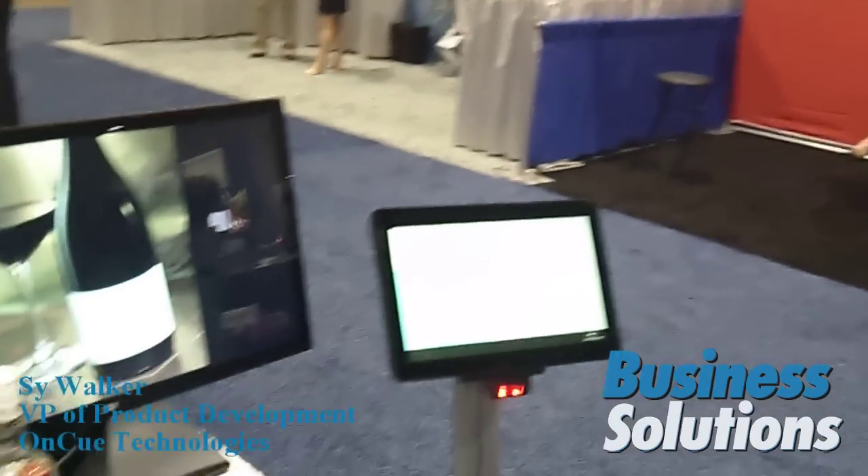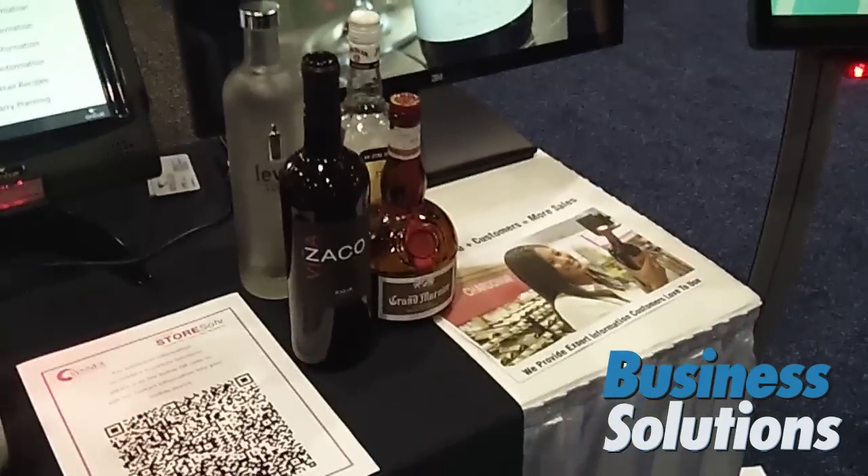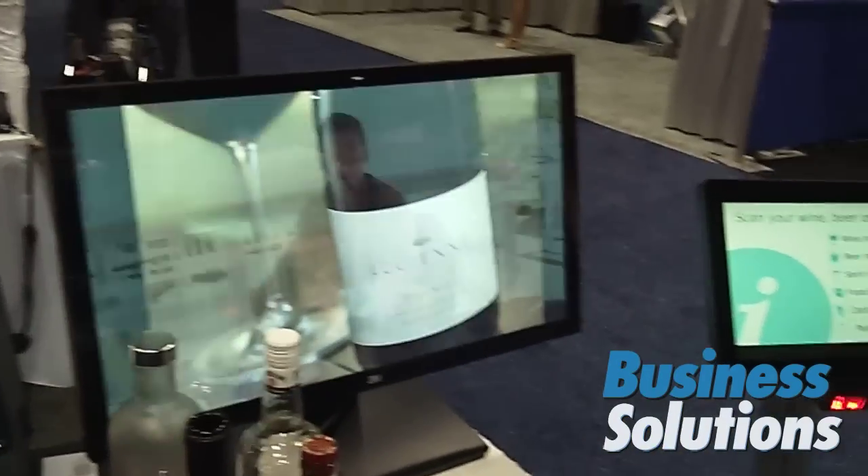Hey, Si Walker here from OnCue Technologies at the RSPA Show in 2014. We're here today showing our expert OnCue solution, which is basically a solution now for the adult beverage industry — the beer, wine, and spirits markets.